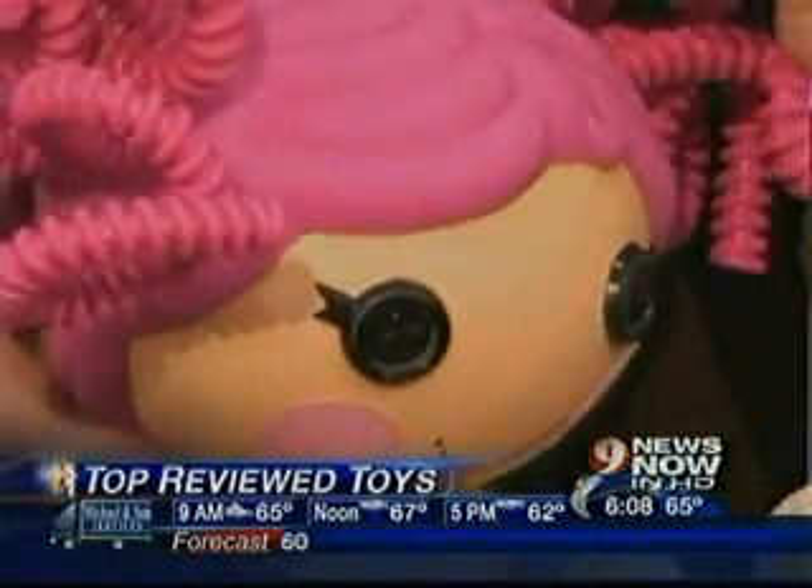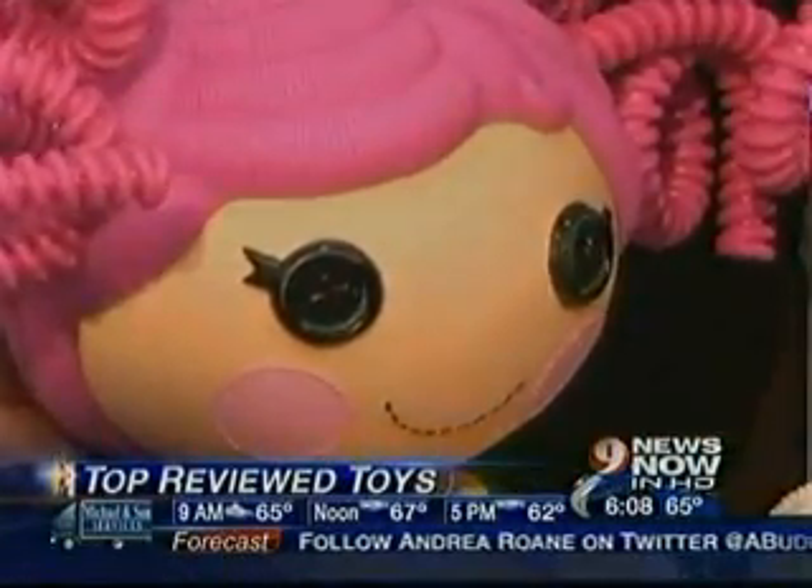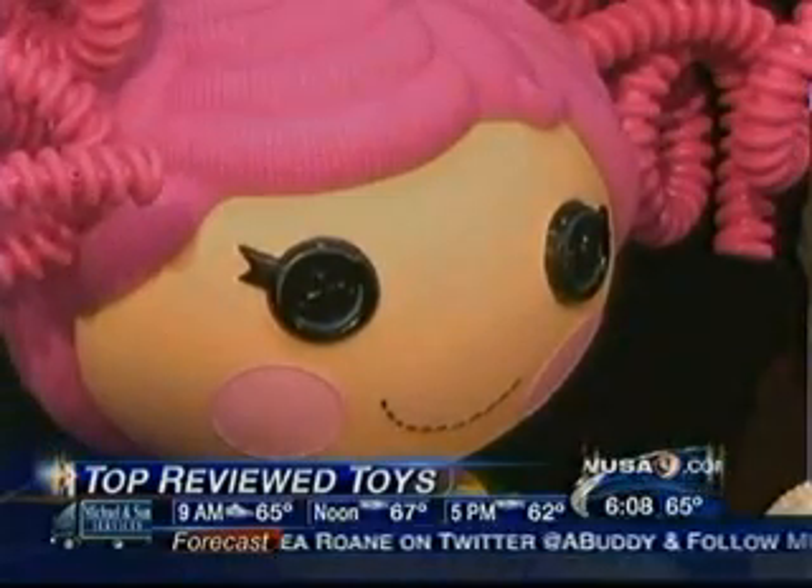It's called Silly Hair La La Loopsie. La La Loopsie is a classic rag doll, but it's got silly bendable hair that's really great for little kids — it's not the frustration of playing with traditional fashionable hair.